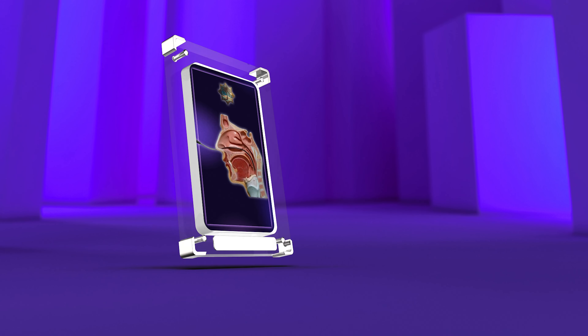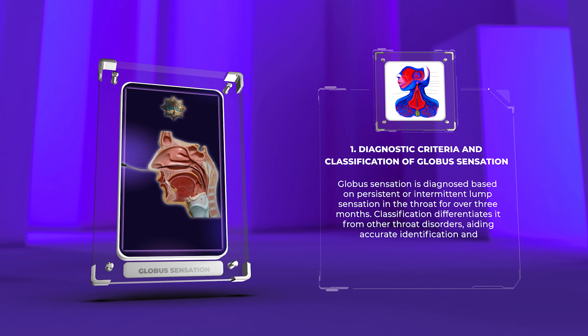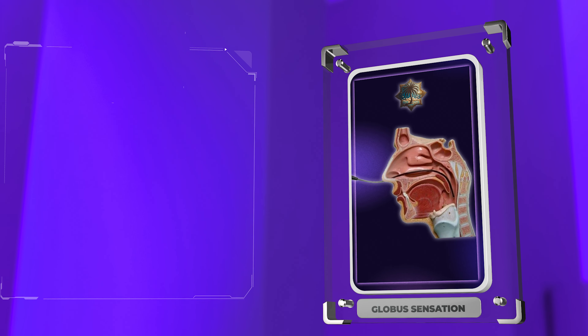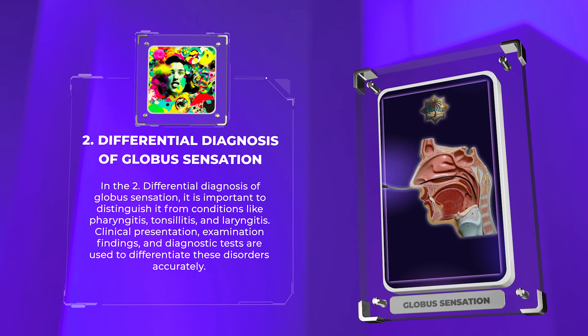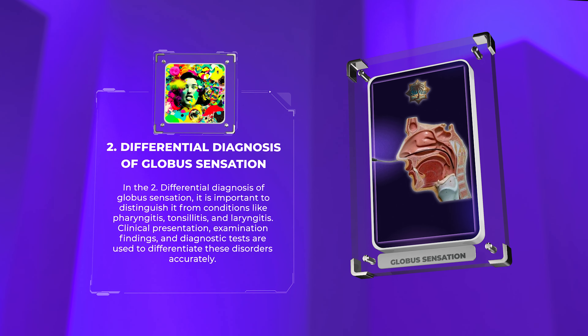Globus sensation is diagnosed based on persistent or intermittent lump sensation in the throat for over three months. Classification differentiates it from other throat disorders, aiding accurate identification and management. In the differential diagnosis of globus sensation, it is important to distinguish it from conditions like pharyngitis, tonsillitis, and laryngitis. Clinical presentation, examination findings, and diagnostic tests are used to differentiate these disorders accurately.